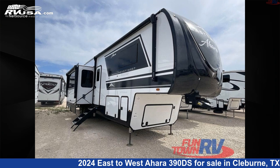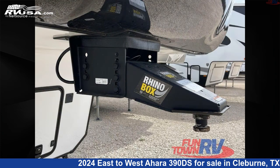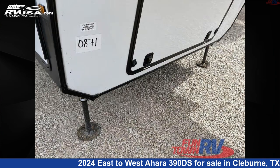This 2024 East to West Ahara 390DS is a fifth-wheel RV. It is located in Cleburne, Texas, 76031 and is offered for sale by Funtown RV, Cleburne. Click the link in the video description to visit RVUSA.com and see more photos as well as the current price.